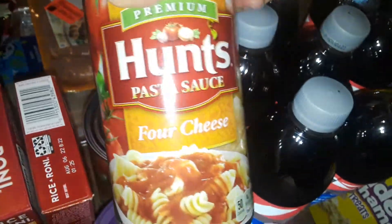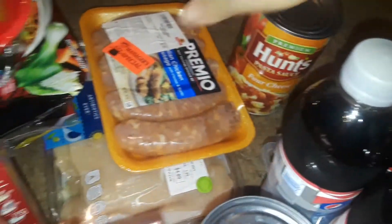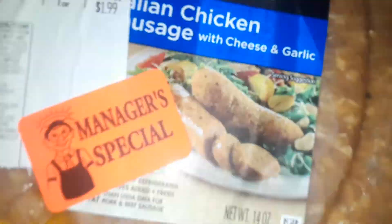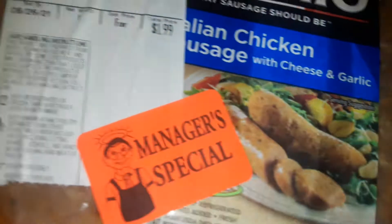Then I picked up two cans of the Hunt's 4 Cheese Pasta Sauces. Then I picked up this Manager Special — this is the Chicken Sausage, and it has cheese and garlic in it.